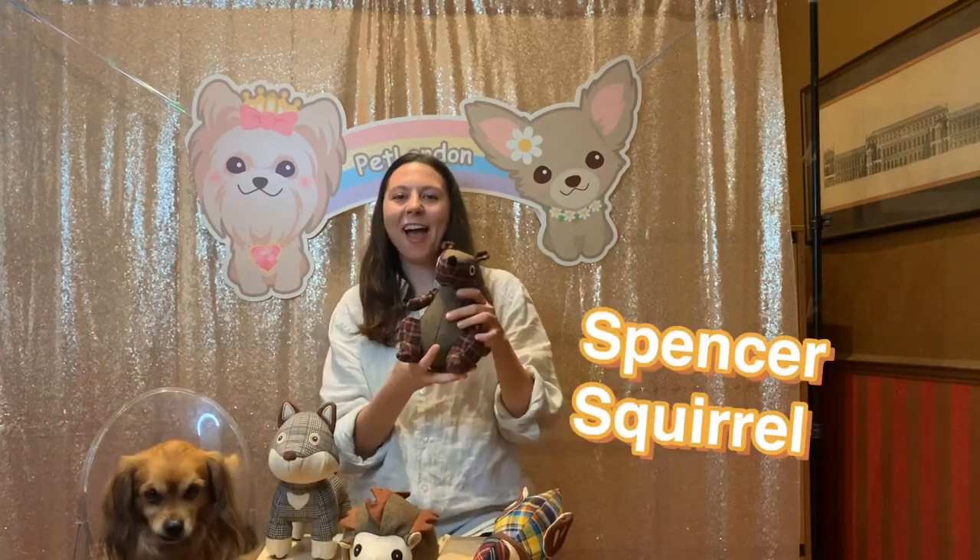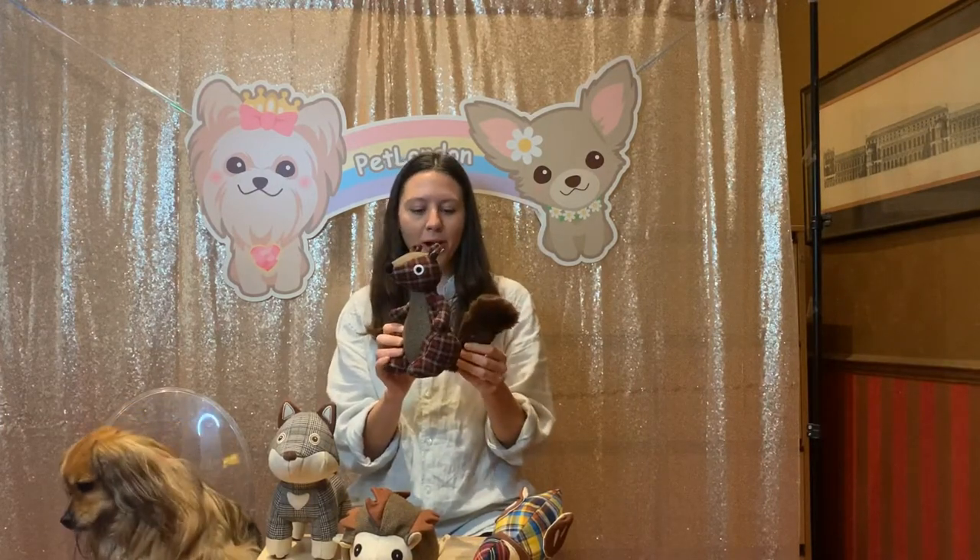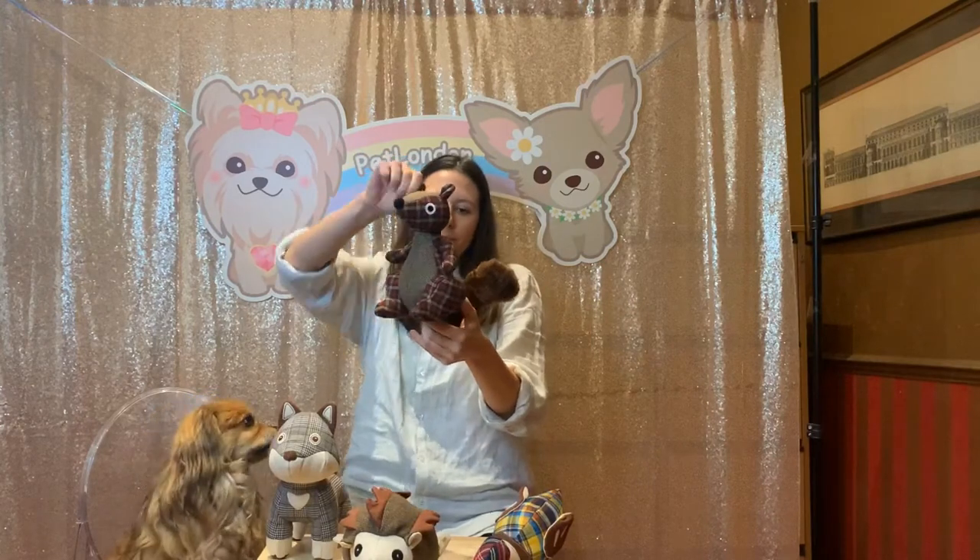Over here we have Spencer Squirrel. Most dogs are entirely obsessed with squirrels in the park — I know my dog is — so hopefully this will make a nice welcome addition to your home. Spencer Squirrel has the really luxurious tweed fabric and this two-tone plaid design. It's again quintessentially British, country collection — really cool.